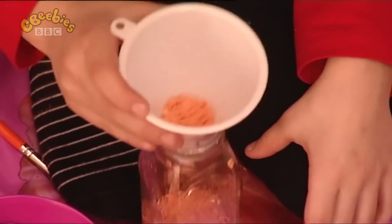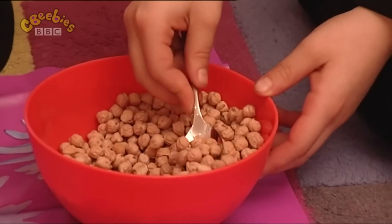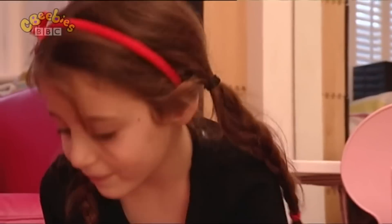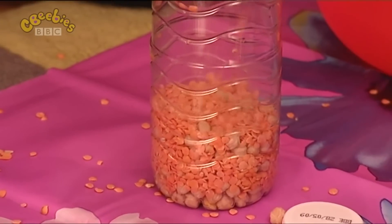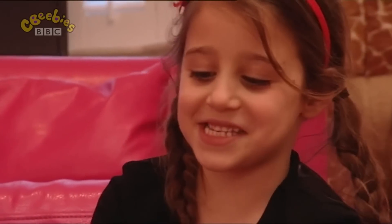She shakes some lentils into the bottle. Lulu adds a spoonful of dried beans to hers. I'm putting these big seeds in. I'm putting some big and little seeds in mine. That's enough.